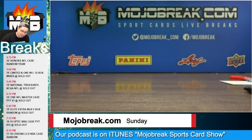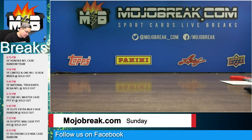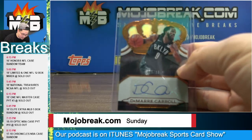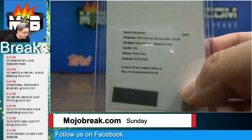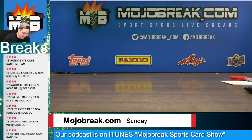Josh Okogie rookie auto to 149 for the Timberwolves. Rookie auto die-cut out of Crown Royale to 199 of Josh Hart — this was from 17-18 Crown Royale. Bruce Brown rookie auto fast break prism for the Pistons. Lonnie Walker rookie auto for the San Antonio Spurs. Melvin Frazier rookie auto for the Orlando Magic. Andrew Wiggins auto for the Minnesota Timberwolves to 49. DeMarre Carroll auto to 99 for the Brooklyn Nets. Redemption of Kevin Knox rated rookie on-card holo refractor out of Donruss Optic for the Knicks.